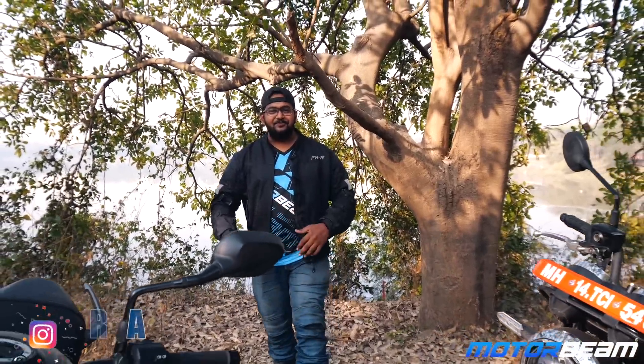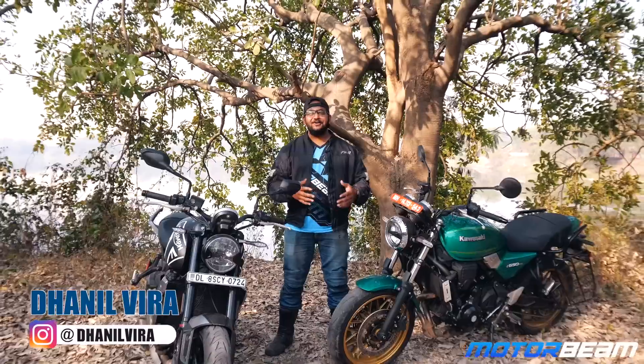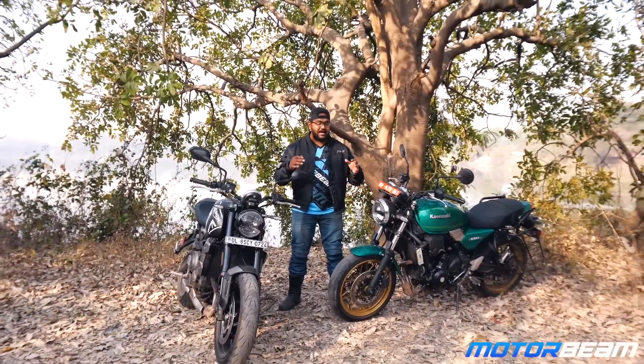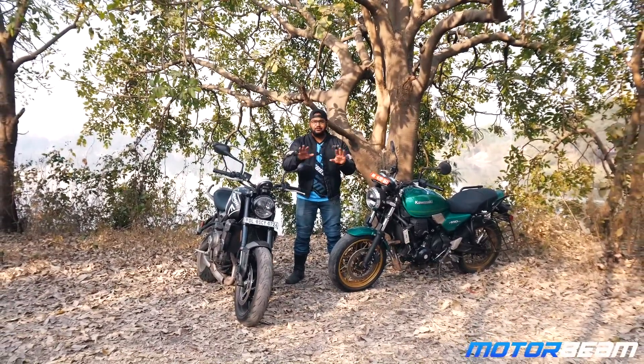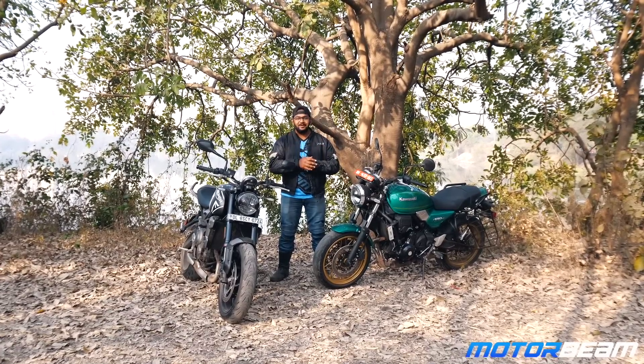Hello guys and welcome to MotorBeam. I seriously cannot take this grin off my face because look at these two hotties. In today's comparison, I am going to tell you not which one to buy, but which one is more fun and which one is a proper attention seeker worth your money.